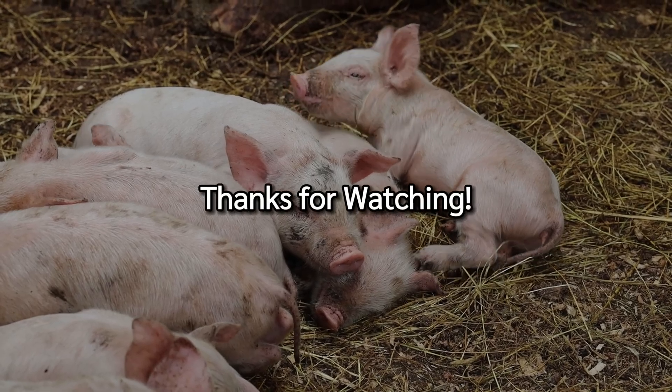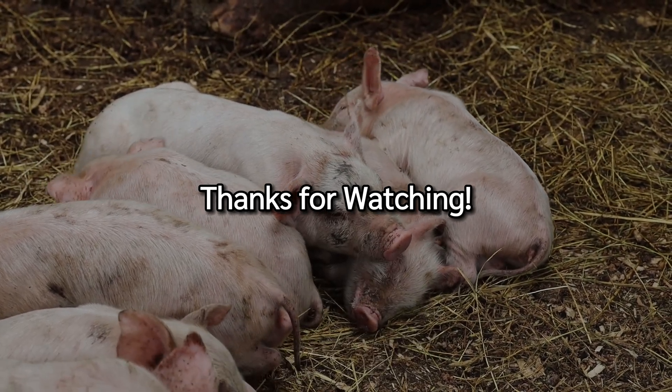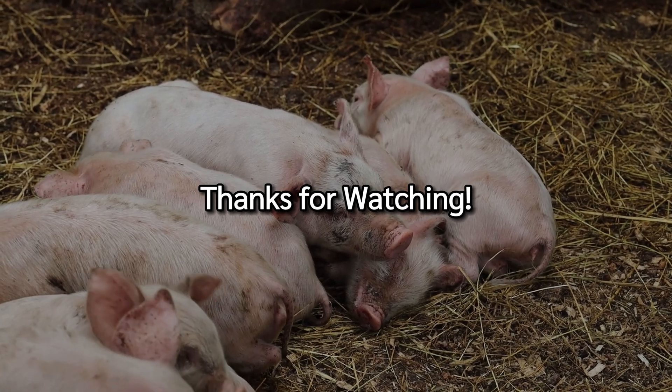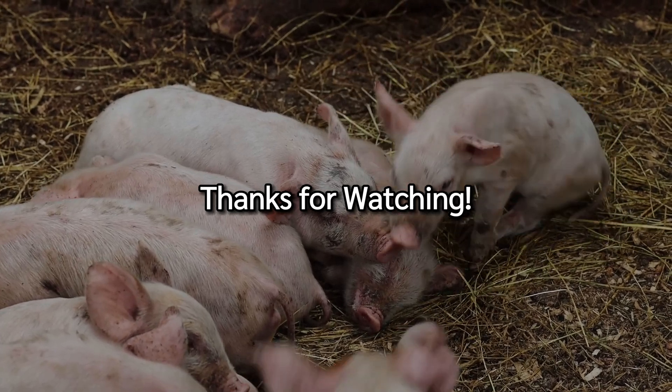That's it for today's vlog on pig diseases and parasites. I hope it helps you keep your pigs healthy. Remember, early detection and proper care are key. If you learned something new, like and subscribe for more tips. Drop a comment if you have questions or want to share your experiences.